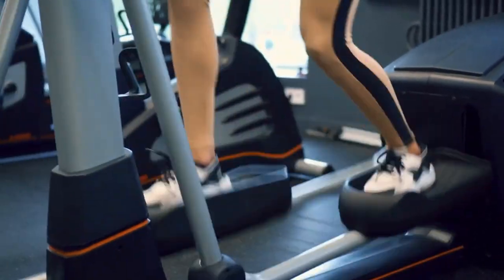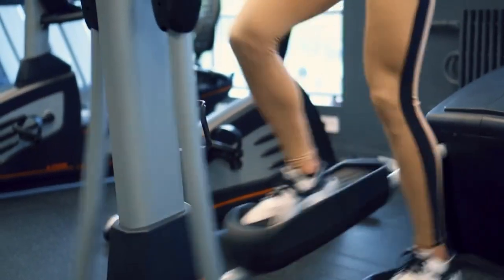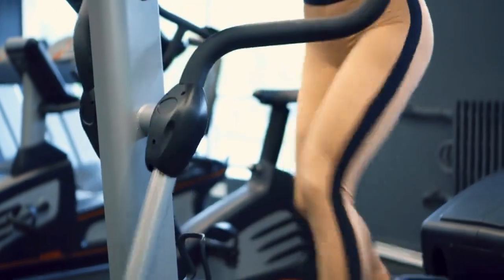In this video, I'll tell you what will happen to your body if you do the elliptical workout every day for 30 minutes. Watch the video till the end — it will be very useful and interesting.